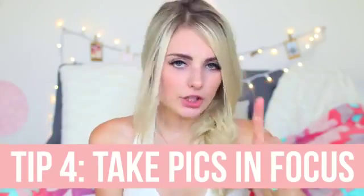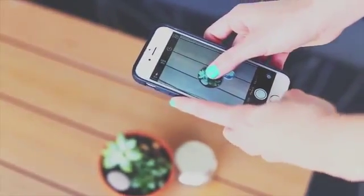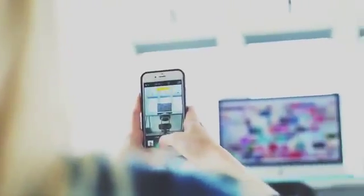Tip four is kind of obvious but make sure your picture is in focus. Something I learned recently is that if you're taking a picture with an iPhone and you tap where you want to focus and then hold it, it will lock the focus. That's really useful so that if your subject is moving, it will still stay focused on them.